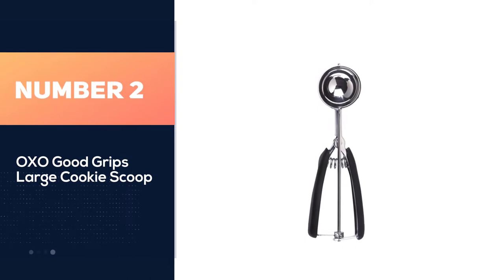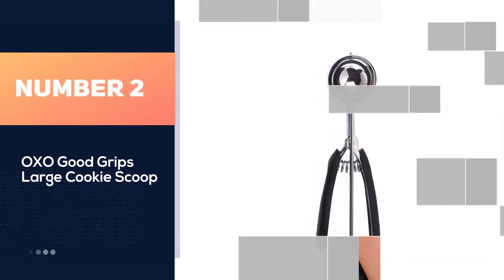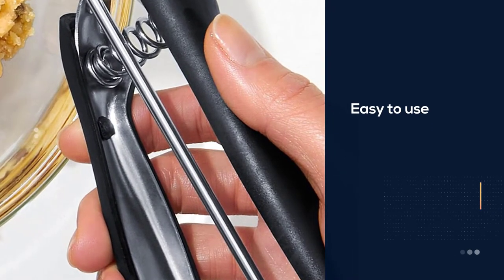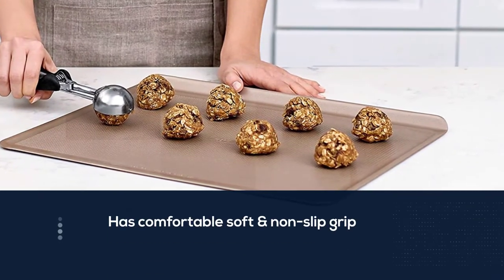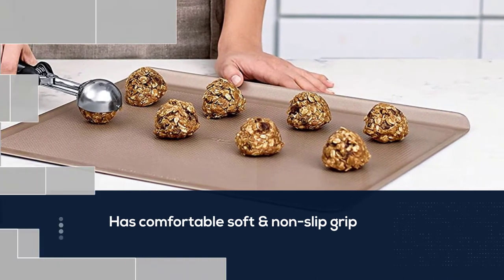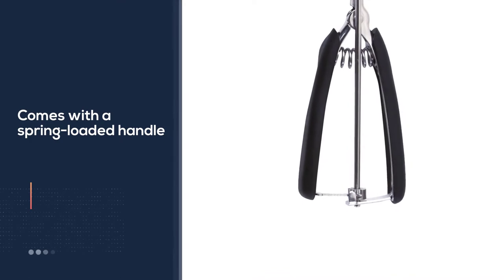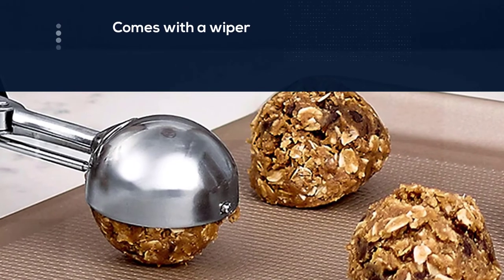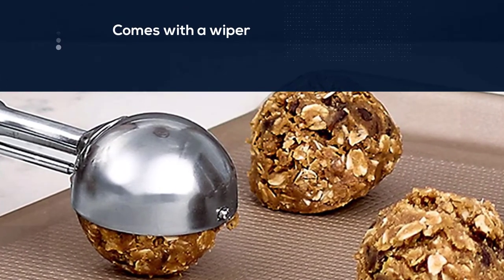Number two: OXO Good Grips large cookie scoop. Are you tired of your cookies not coming out the perfect size? The OXO Good Grips cookie scoop is just what you need. It has an easy, comfortable, soft, non-slip grip, and a spring-loaded handle for scooping perfectly shaped cookies in a simple squeeze. It comes with a wiper that prevents dough from sticking and cleanly ejects it, creating cookies that bake evenly. It yields about 3 cookies at 1–2 inch diameter and holds three tablespoons.